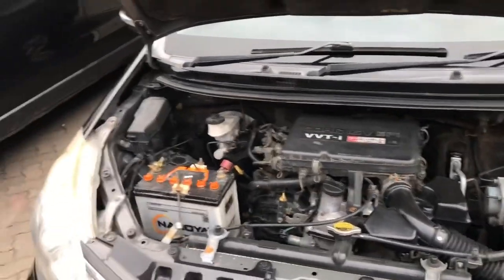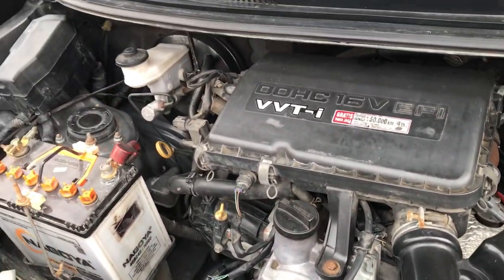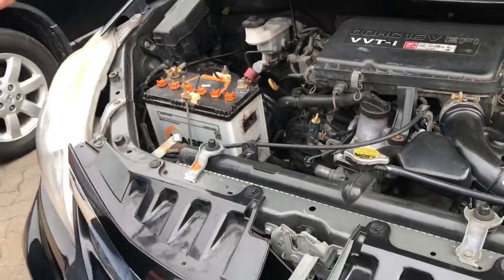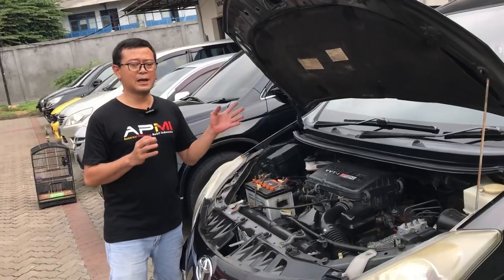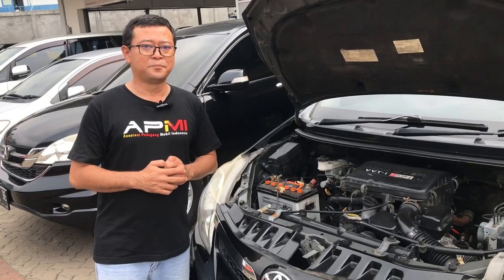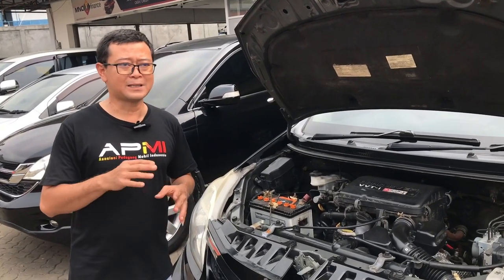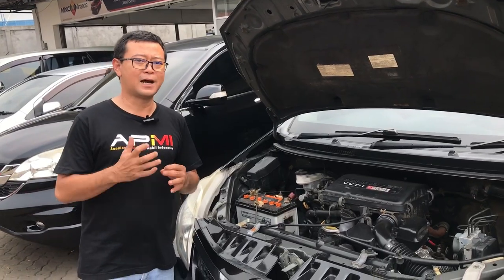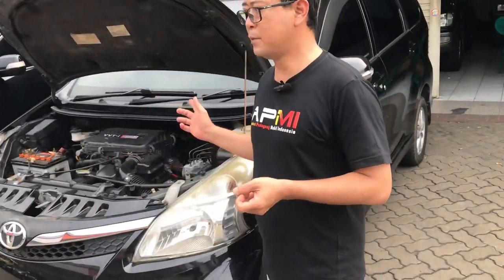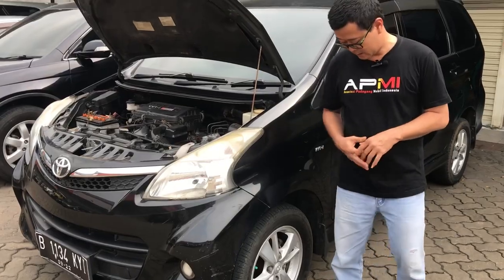Untuk mesin mobil ini berkapasitas 1500cc, 4 silinder 16 katup dengan teknologi VVTi (Variable Valve Timing Intelligent). Mobil ini sudah dilengkapi dengan ABS serta Electric Power Steering dengan sensor yang menyesuaikan setir ketika menempuh perjalanan pada kecepatan agak tinggi. Untuk bagian belakang rem masih menggunakan drum atau tromol, dan untuk yang di depan sudah menggunakan rem cakram dengan ABS.